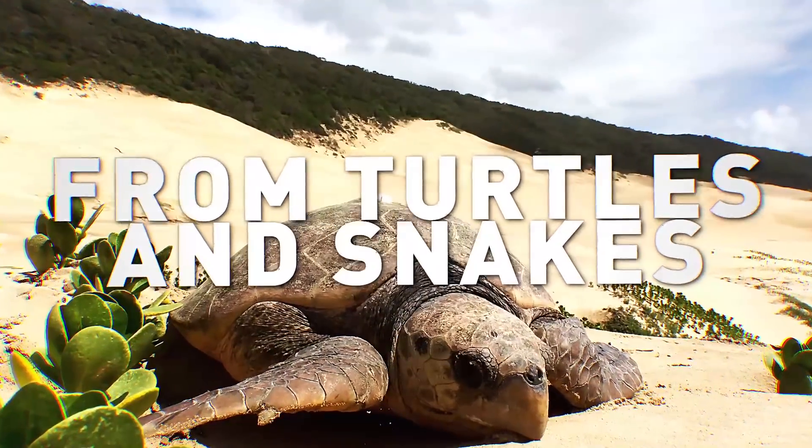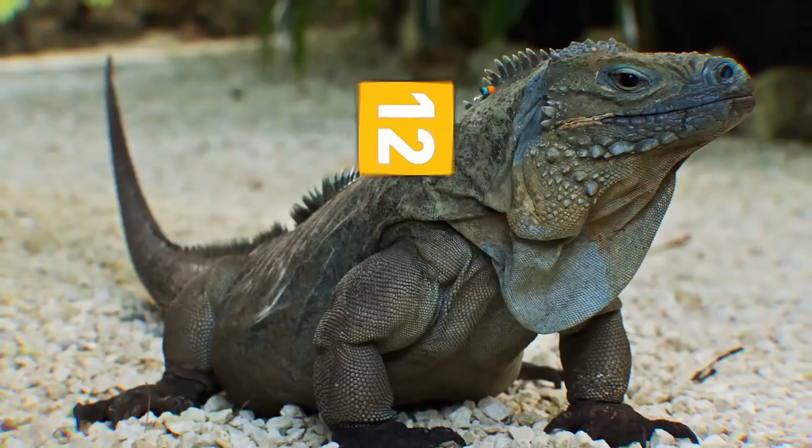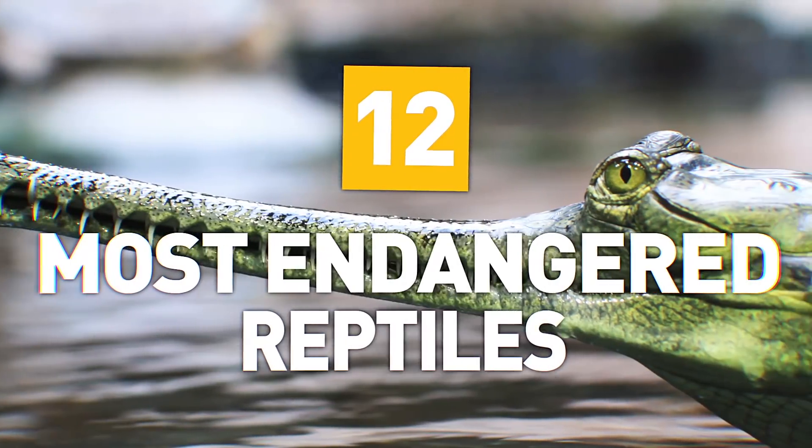From giant turtles and deadly snakes to blue iguanas and living fossils, here are 12 of the world's most endangered reptiles.